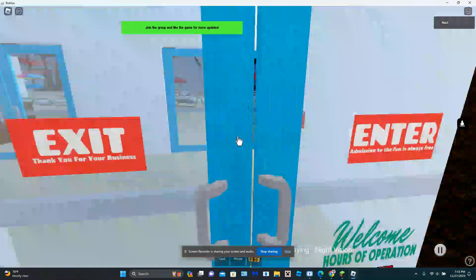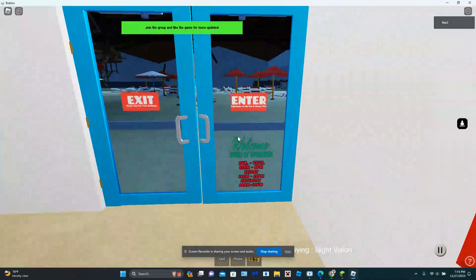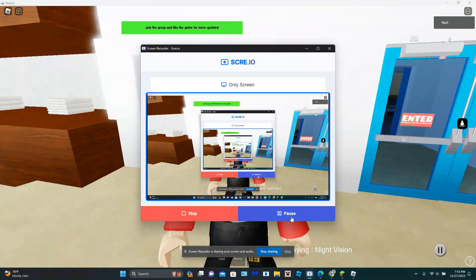This is the second part of the automatic door. If you just click on it, it'll open, and that's it. I really hope you enjoyed this Roblox automatic door video. Thank you for watching, and this is me saying goodbye.